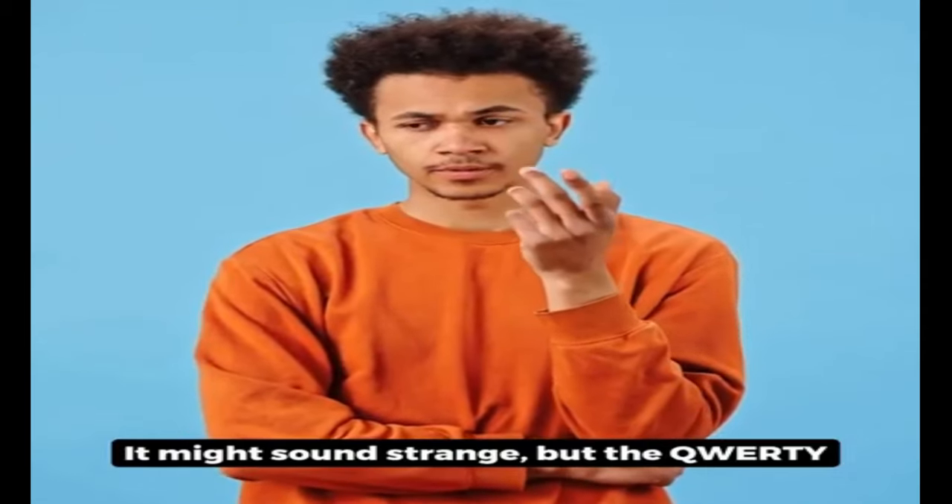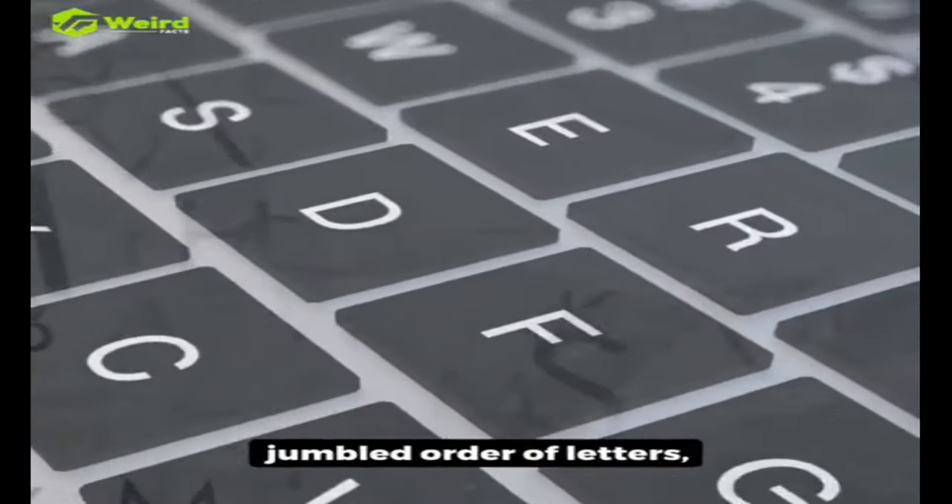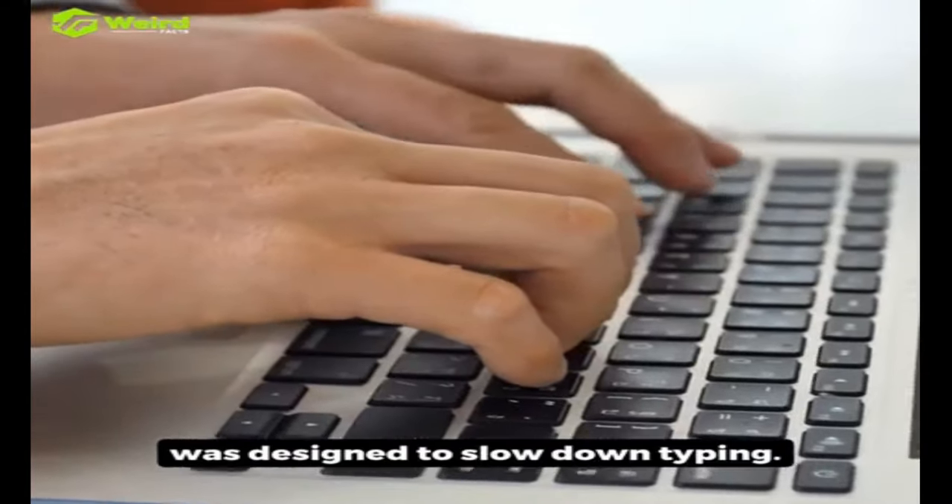It might sound strange, but the QWERTY keyboard layout, with its jumbled order of letters, was designed to slow down typing.